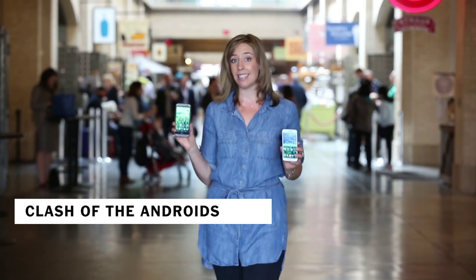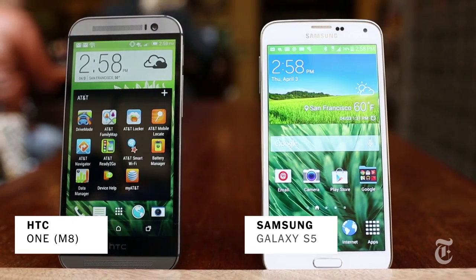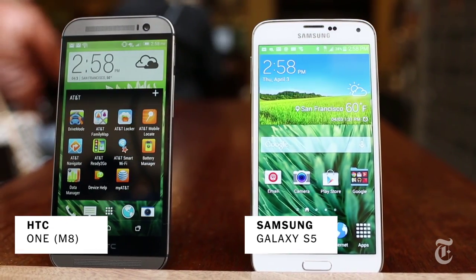The HTC One M8 and the Samsung Galaxy S5 both come out on April 11th, and these are the sexiest, most powerful, most interesting Android phones on the market. So how are you going to decide which one to get?